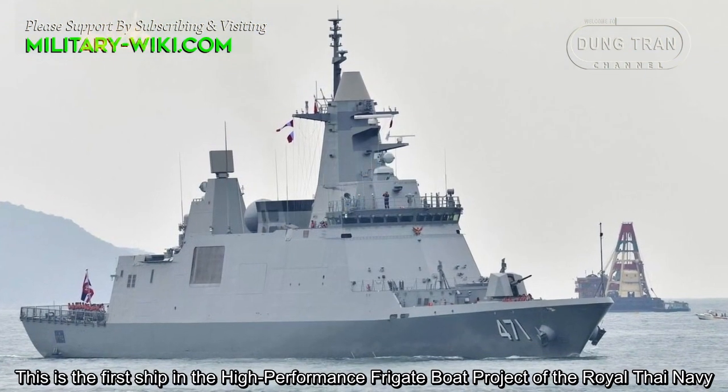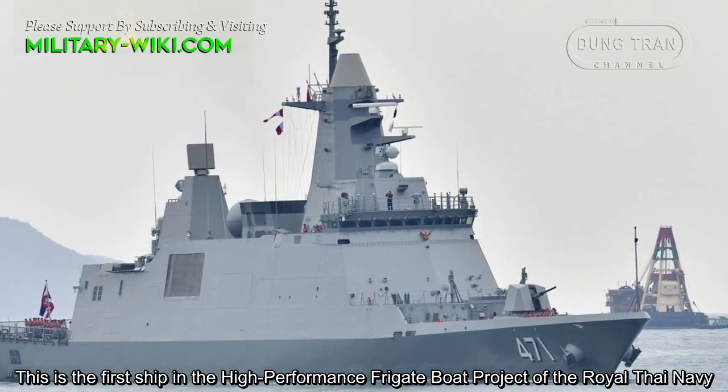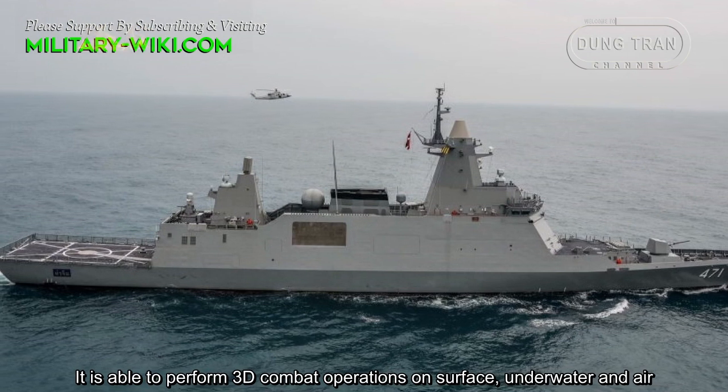This is the first ship in the high-performance frigate project of the Royal Thai Navy. It is able to perform 3D combat operations on the surface, underwater, and in the air.